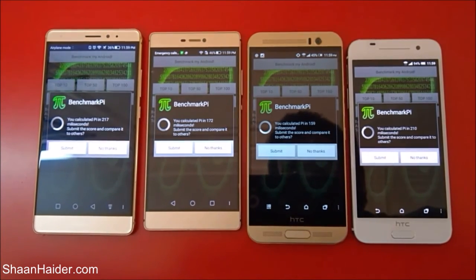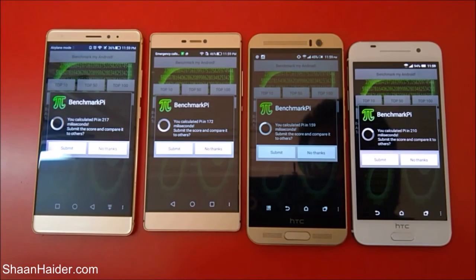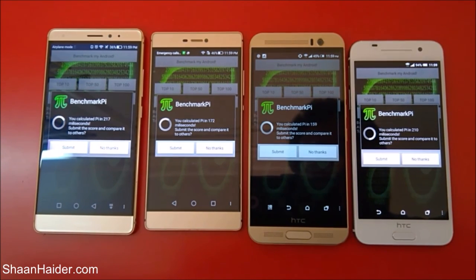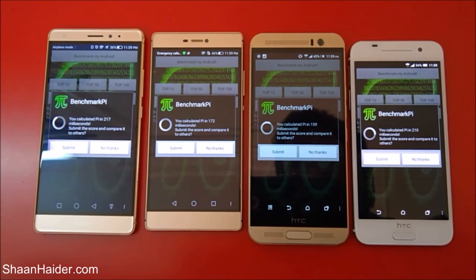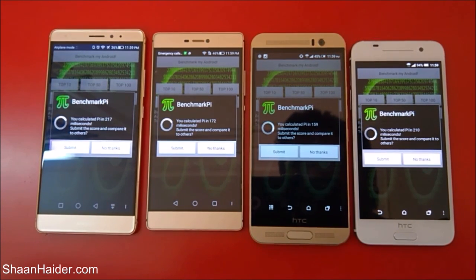Once again the winner is HTC One M9 Plus. You can see that in terms of overall benchmarking performance, HTC One M9 Plus is performing better than Huawei Mate S, Huawei P8, and HTC One A9. Thanks for watching the video, friends — do not forget to subscribe to the channel for more videos, tips and tricks, and hands-on reviews like this. Have a nice day!